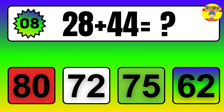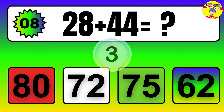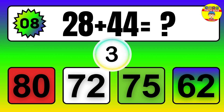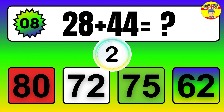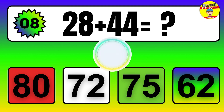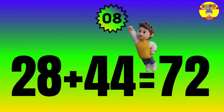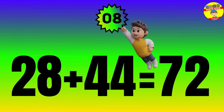Question. 28 plus 44 equals what? The answer is 28 plus 44 equals 72.